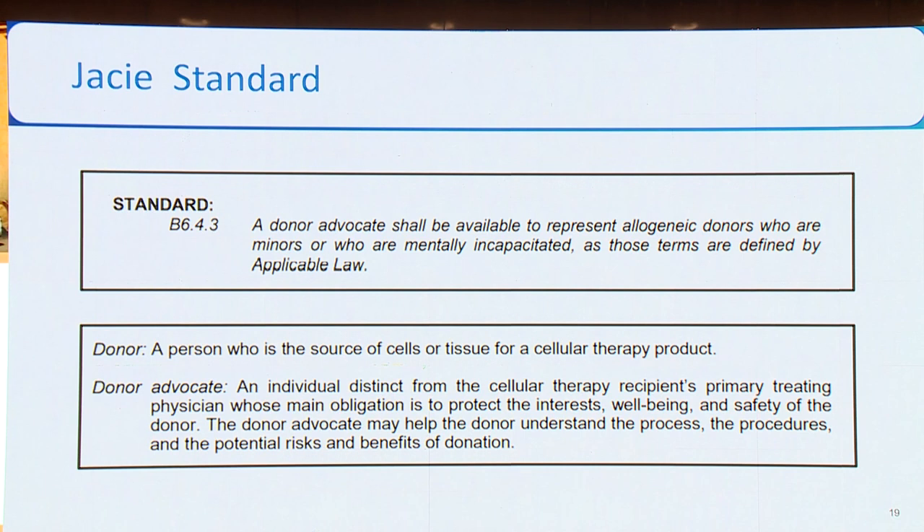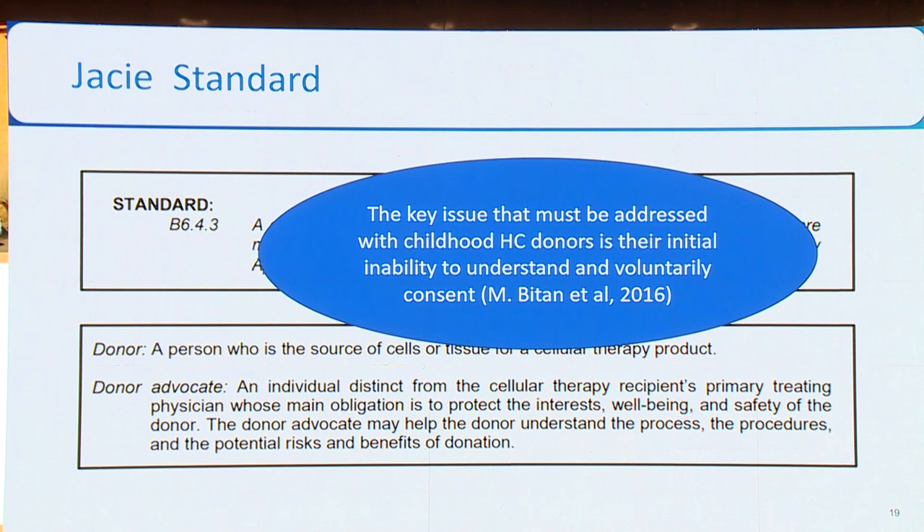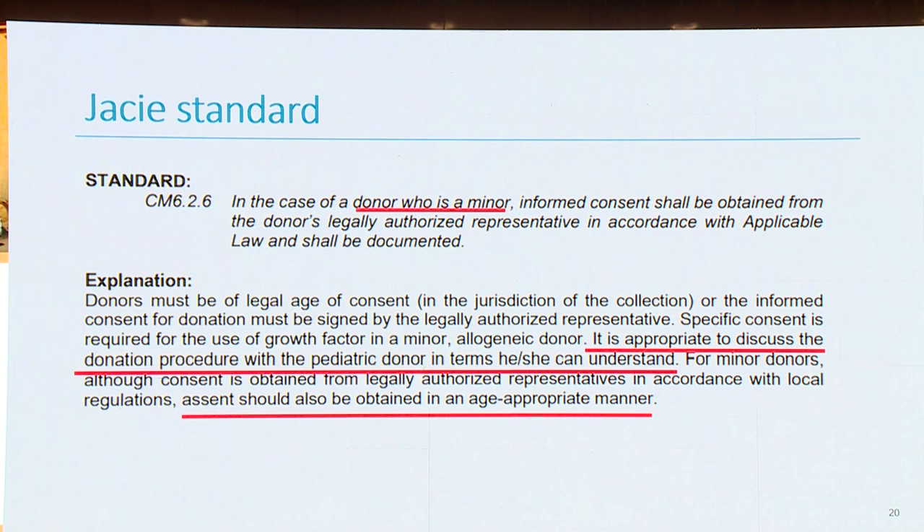The JACIE standard says that a donor advocate shall be available to represent allogeneic donors who are minors or who are mentally incapacitated, as defined by applicable law. The key issue that must be addressed with childhood hematopoietic cell donors is the initial inability to understand and voluntarily consent. As JACIE standard states, with a donor who is a minor, it is appropriate to discuss the donation procedure in terms that he or she is able to understand, and assent should also be obtained in an age-appropriate manner.